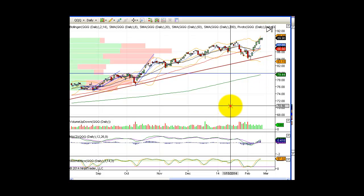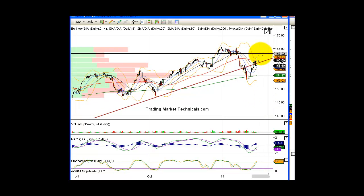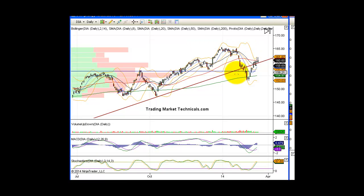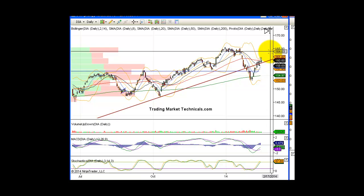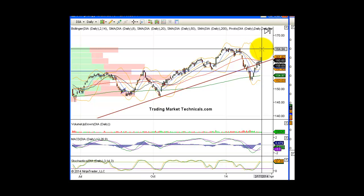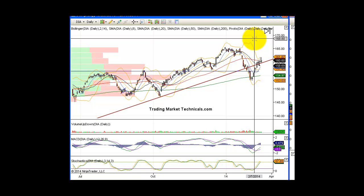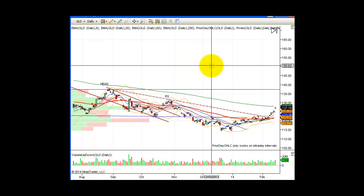We want to see banks and financials, which are not really participating in this move up. Diamonds really not participating — it is one of the followers, so it's okay that it's lagging. However, when you have the Russell lagging, the diamonds lagging, the transports lagging, and all you have is the S&P moving higher, that's not a good sign. To me, this move higher would be suspect. But again, I'm not looking to short — I'm still looking to buy pullbacks until the trend changes.